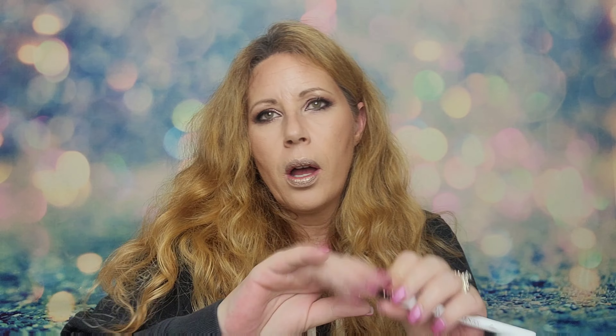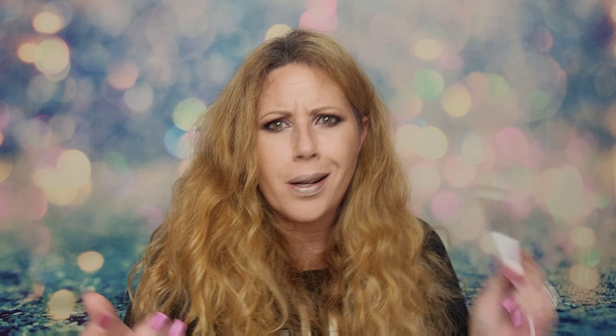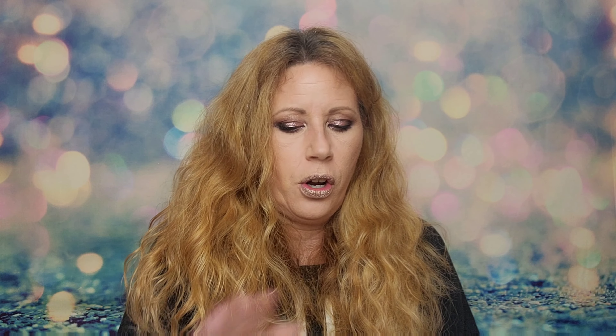Next brush — this one is a Hank and Henry brush and this is the Anna brush from their 2.0 brush line. This is more of a flat brush, great for concealer. I also pack on shimmer sometimes with these. This brush alone from the Hank and Henry 2.0 line goes for about $15, so two of these brushes basically covers your $25 subscription completely.